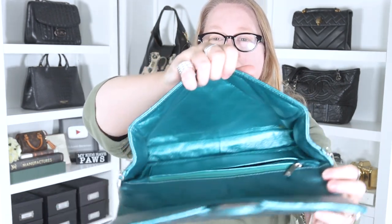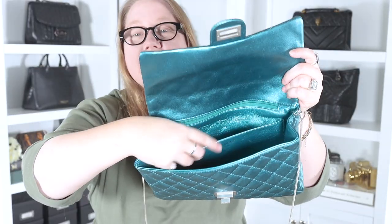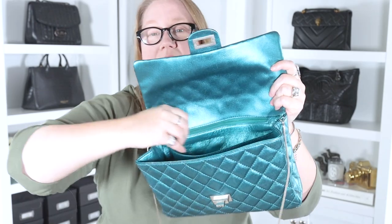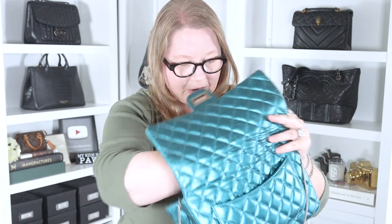Both bags are full leather inside and out - every pocket is lined with leather. The Reissue 227 has more leather because it has more pockets and compartments. The clutch has a simple layout: one big open compartment. Because the side is rectangular, you can open the bag quite a bit. It has a flat slip pocket and a zipped pocket - the zipped pocket interior is lined in fabric, not leather.